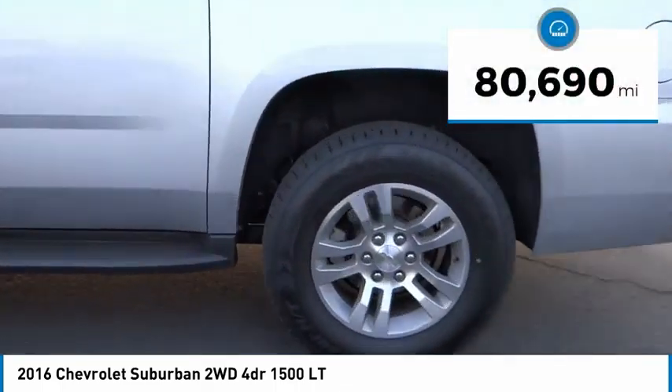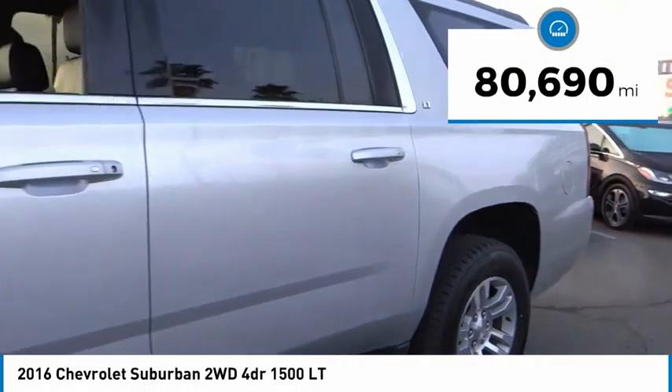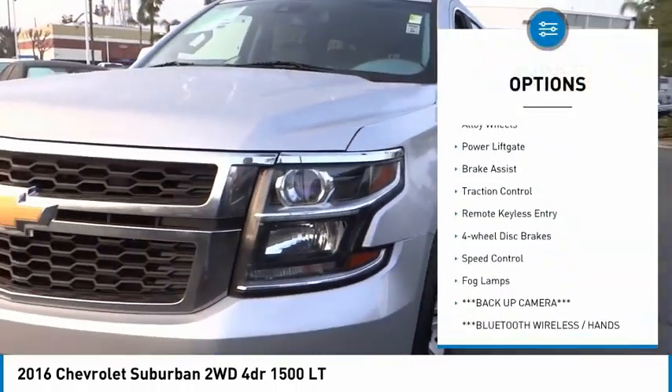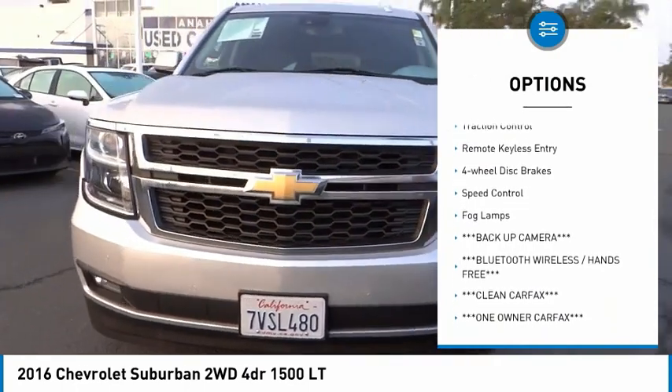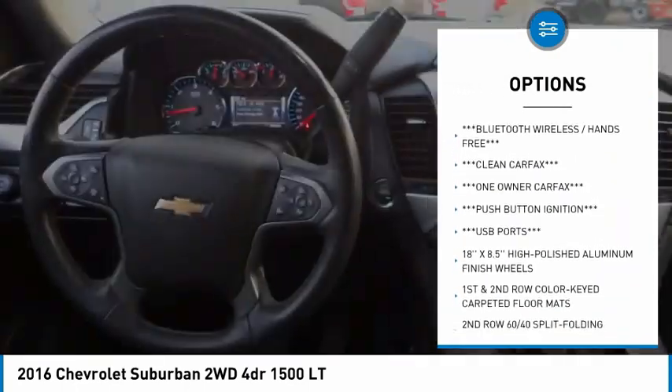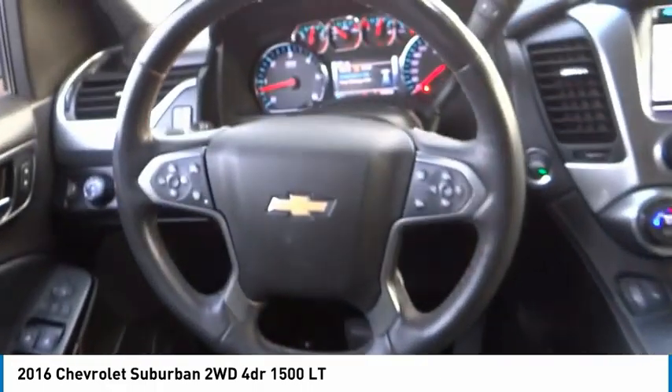This vehicle has less than 85,000 miles. Here are some of this vehicle's great options: rain-sensing wipers, electronic stability control, alloy wheels, power liftgate, brake assist, traction control, remote keyless entry, four-wheel disc brakes, speed control, fog lamps.